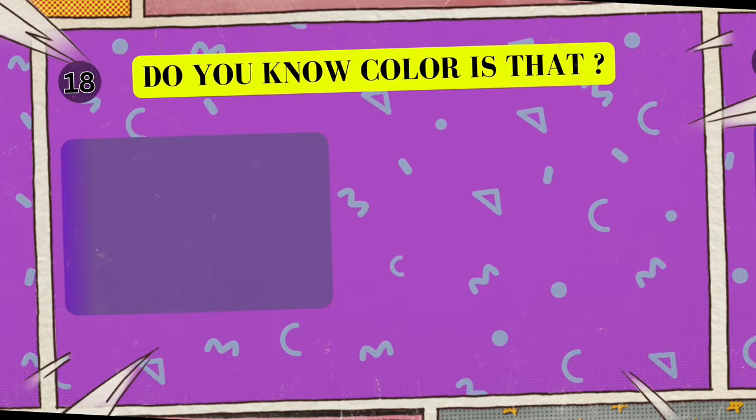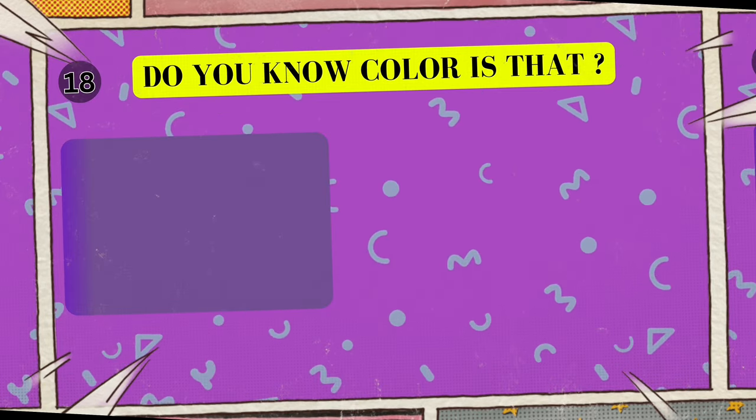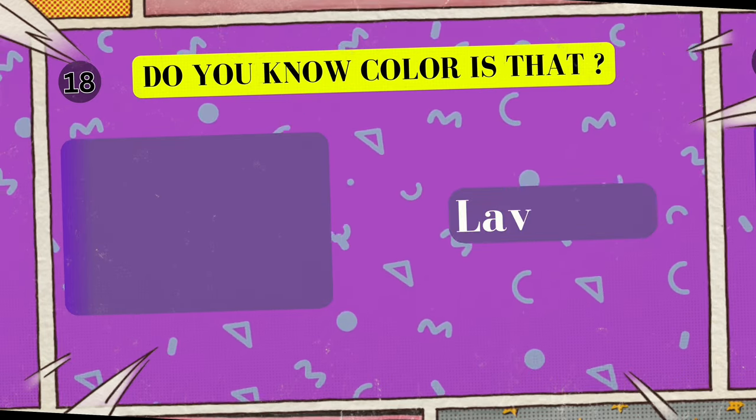Alright, look at this cool color. Can you tell me what color is this? I'll give you five seconds to think. Five, four, three, two, one. Yes, that's right! The color is lavender!